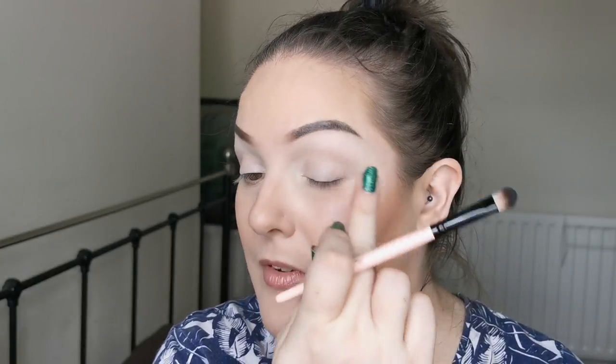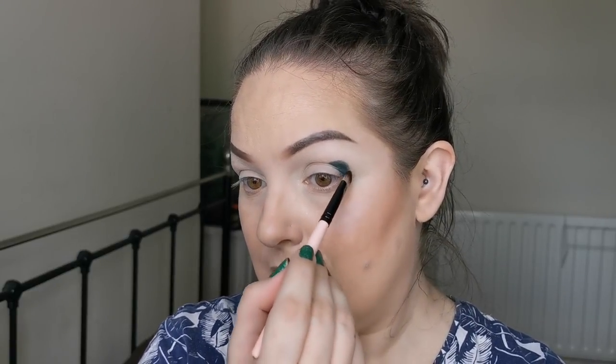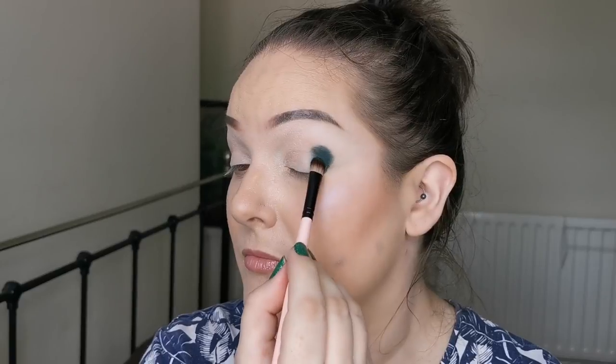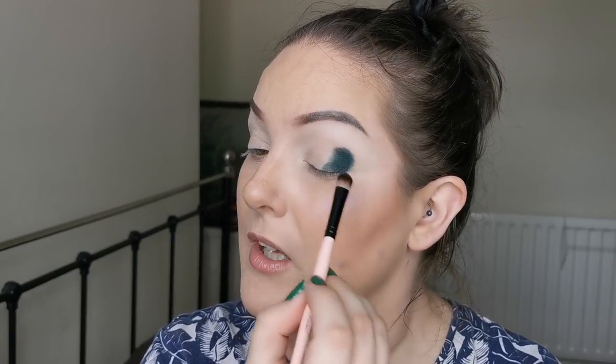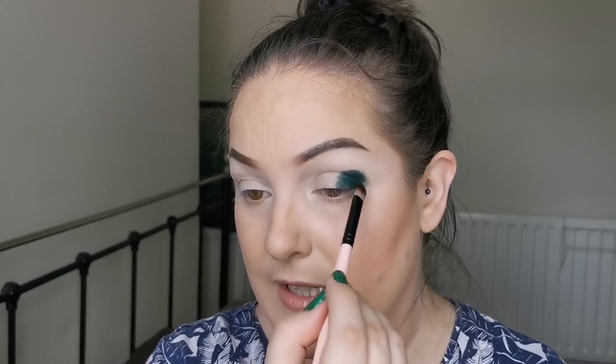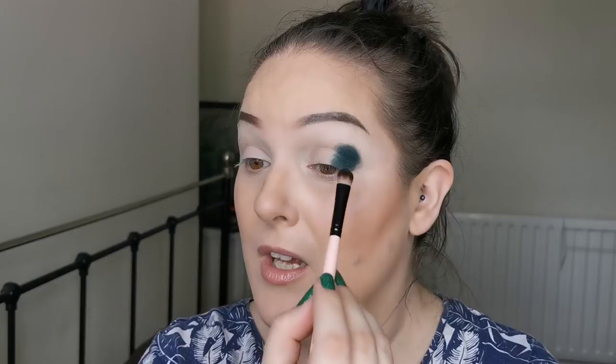The first shade I am going to be using is Ivy. I think we all know I was going to go for the greens in this palette. I'm hoping that this is the same amazing formula as the Book of Magic and the Sunset Horizons. I'm just packing this on — I love this green straight away. Look at that, and it is packing on really nice. It's super pigmented, super pigmented!